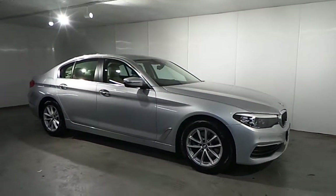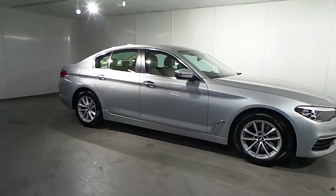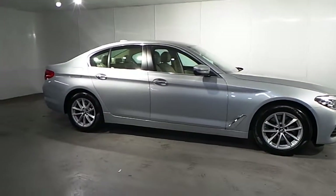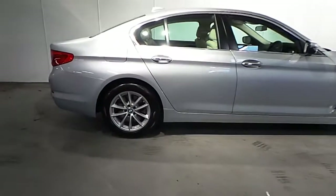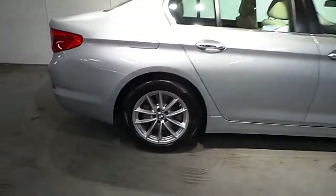This car is presented in Glacier Silver Metallic and has a Kimberra Beige Dakota leather interior. Fitted on the 520D SE are the 17 inch V-spoke alloy wheels.